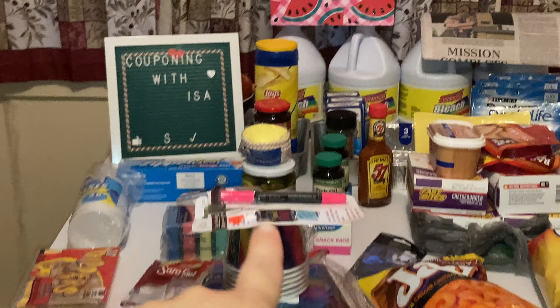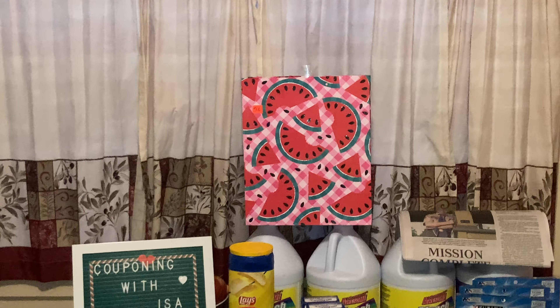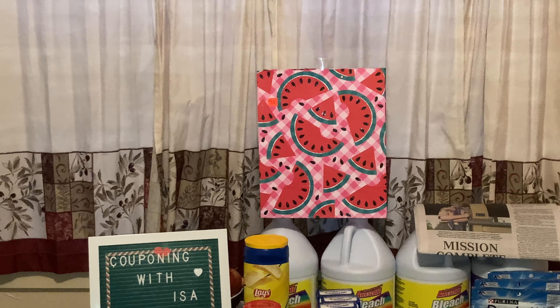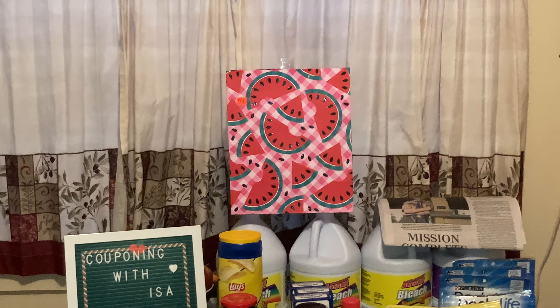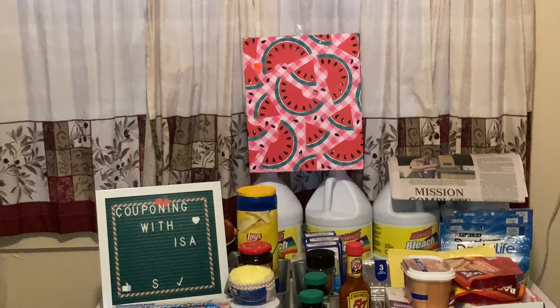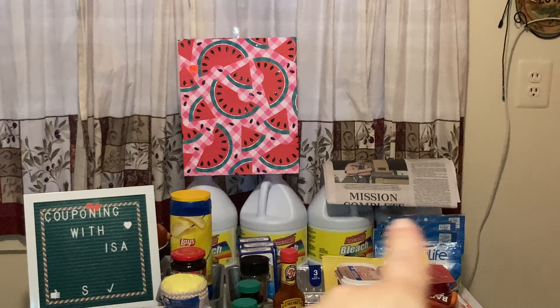Starting off in the back, they had two discounted items for 25 cents. As you can see, there is the watermelon gift bag — the only reason it's 25 cents is somebody ripped off the handles, but it's not broken or anything. What I do is staple them on each of the corners. I need this bag for a little token of appreciation.